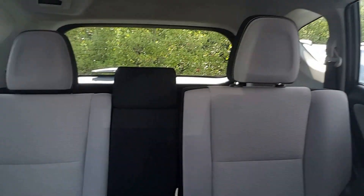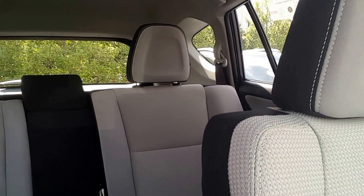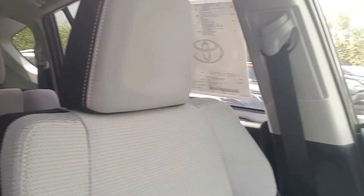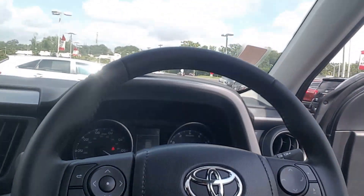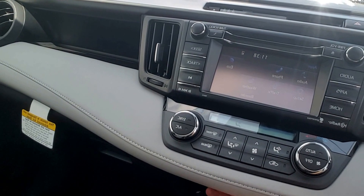I'll show you the back seat. Those seats do fold down flat and they also recline. This is equipped with Bluetooth controls here, as well as USB auxiliary.